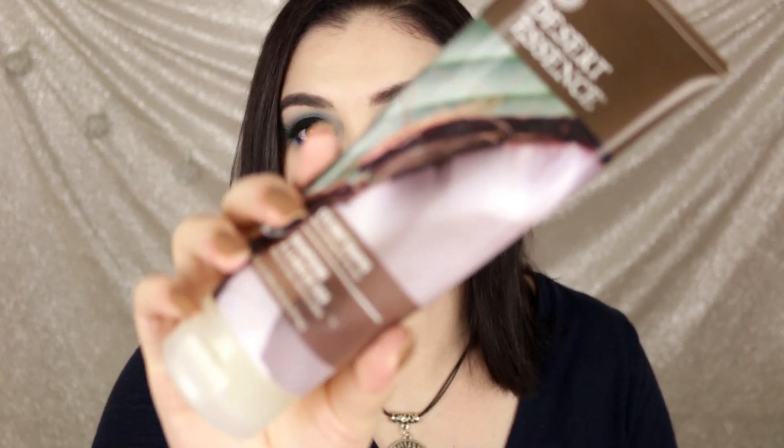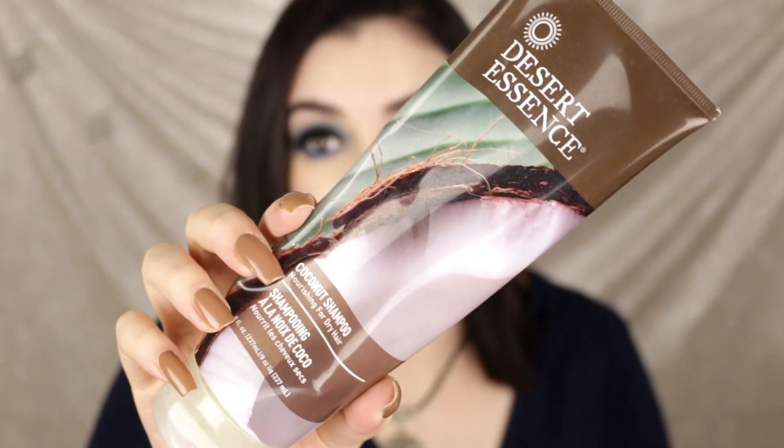Here is the Desert Essence Coconut Shampoo. I do love this on my natural hair, but for hair color I would not recommend it because it lathers up too much. I don't think this is for color-treated hair, but it's still really good — hit.